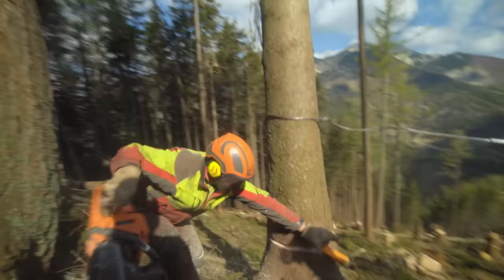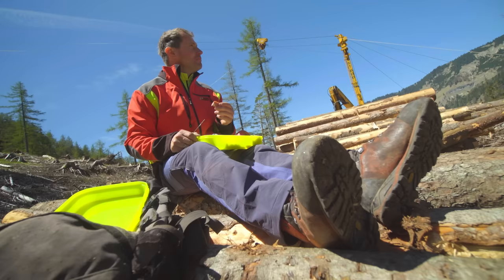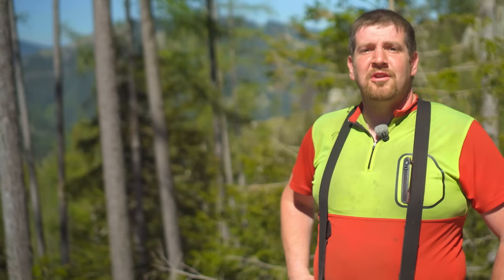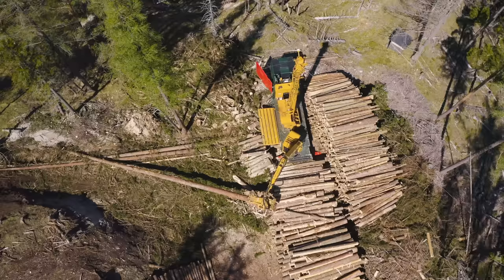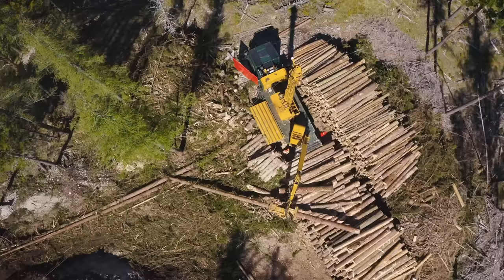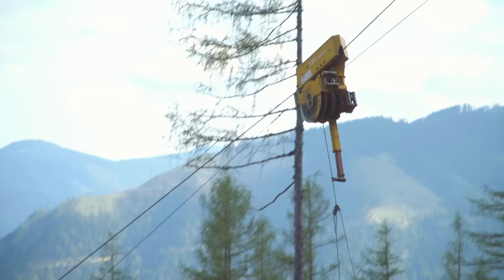It's precisely these challenges which make this job so special for Markus and his team. He reflects: "When the sun is shining and you're surrounded by the mountains, there's nowhere I'd rather be than here in the forest. There's a special kind of peace here which I love. Some people climb mountains to find it, but we have it every day. When you see what you've done at the end of the day — this huge pile of timber — it's fantastic. Life would be boring without challenges."